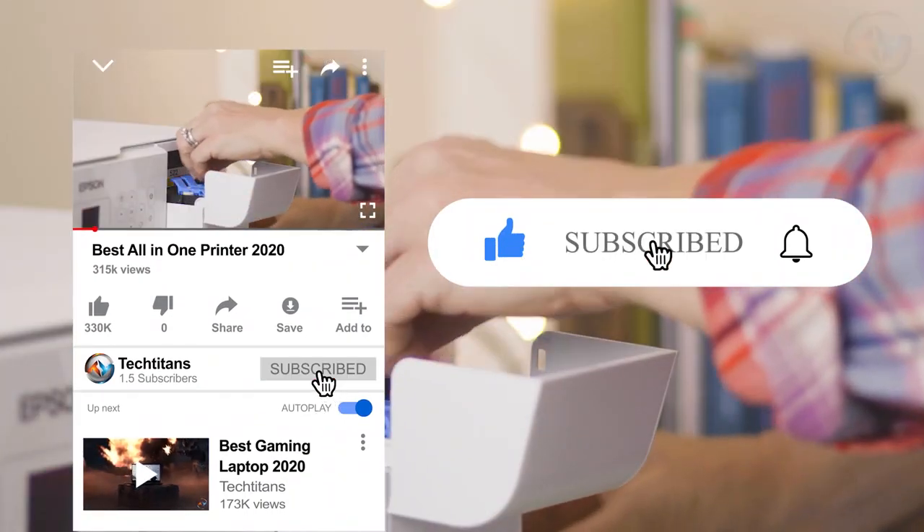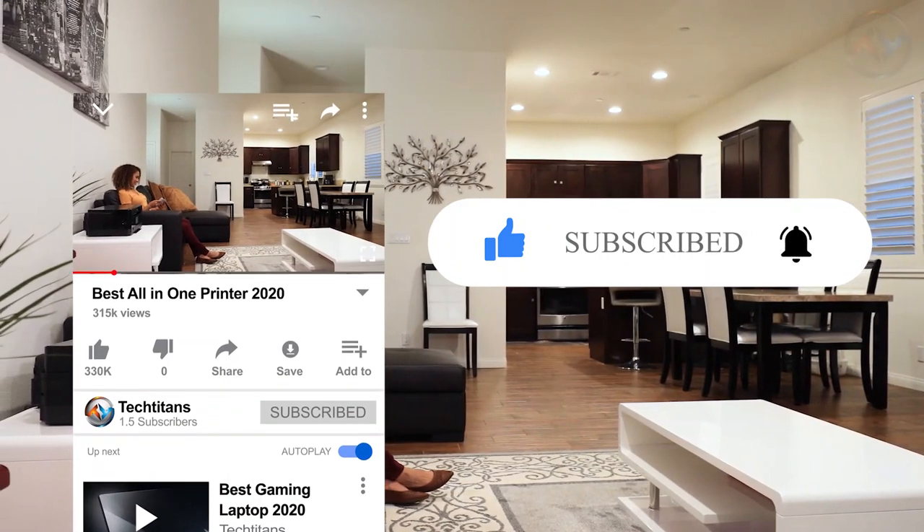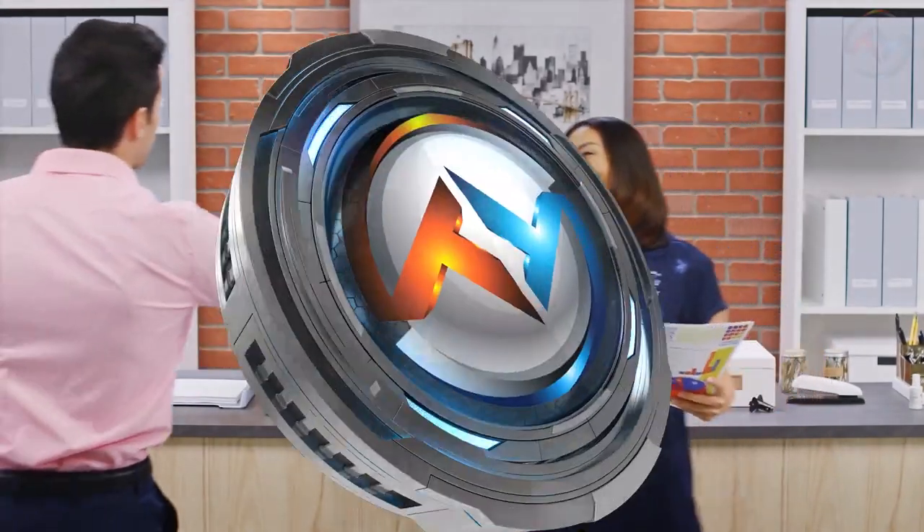Be sure to watch until the end for complete insight. If you like our video, be sure to hit the subscribe button and click the bell. Also, don't forget to press like, and we welcome your comments.